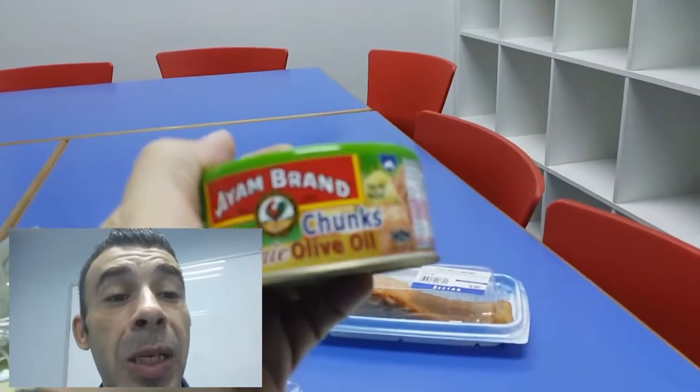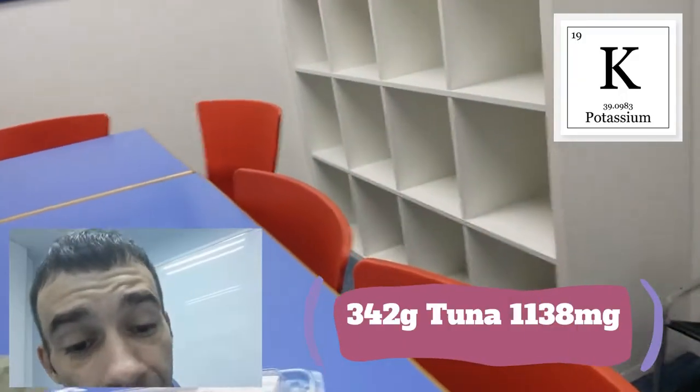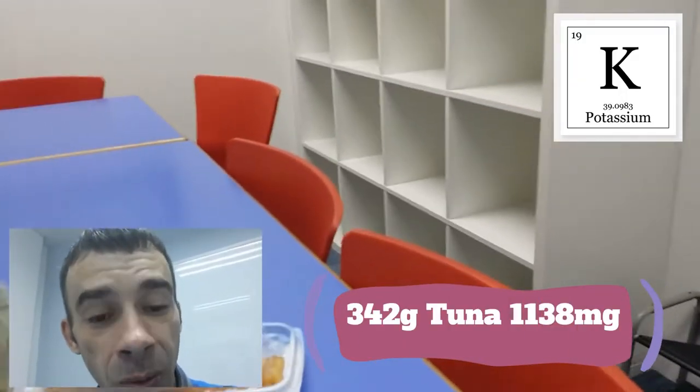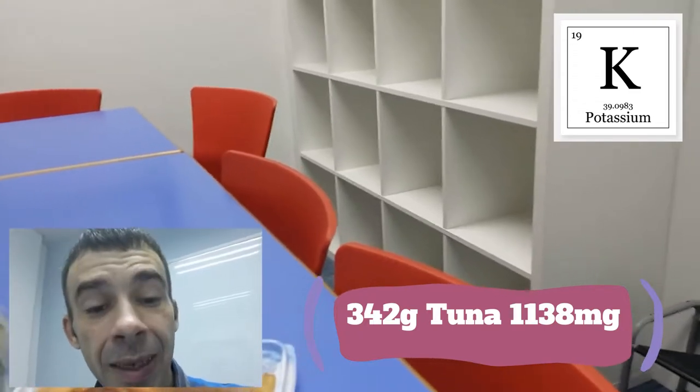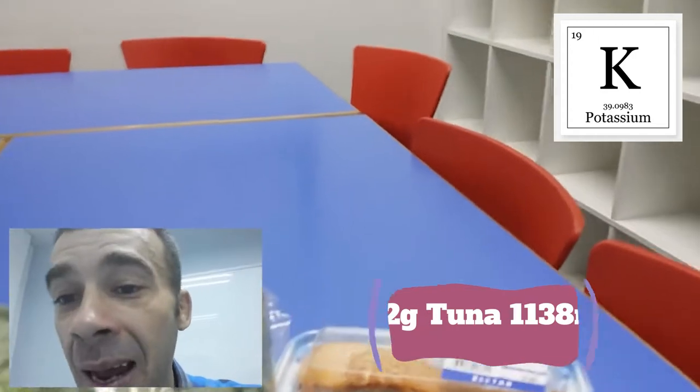First up, I've got three cans of tuna in oil. That comes out to 342 grams of tuna, which is going to bring me 1,138 milligrams of potassium.